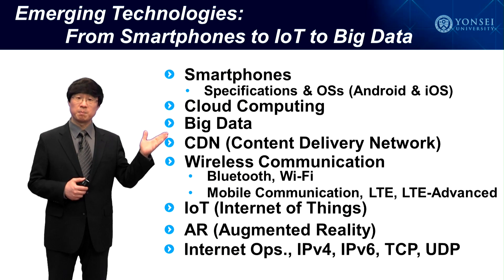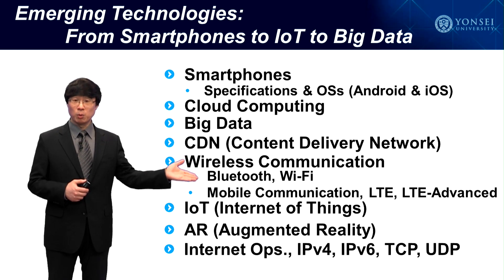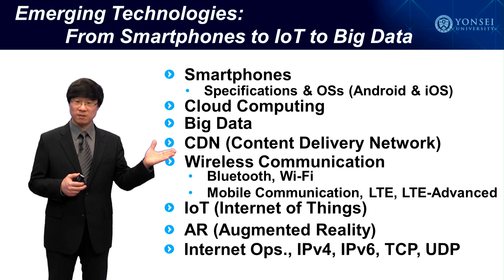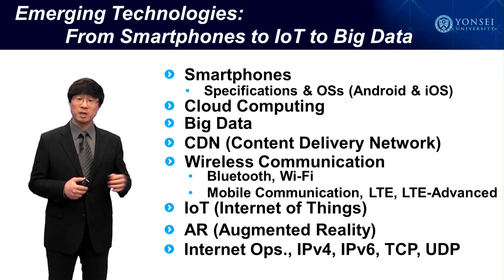Then, cloud computing, big data, content delivery network, wireless communication technologies, focusing on Bluetooth, Wi-Fi, and mobile communication technology from the first generation to the fourth generation, focusing more on LTE and LTE Advanced. Then, IoT and augmented reality will also be covered.